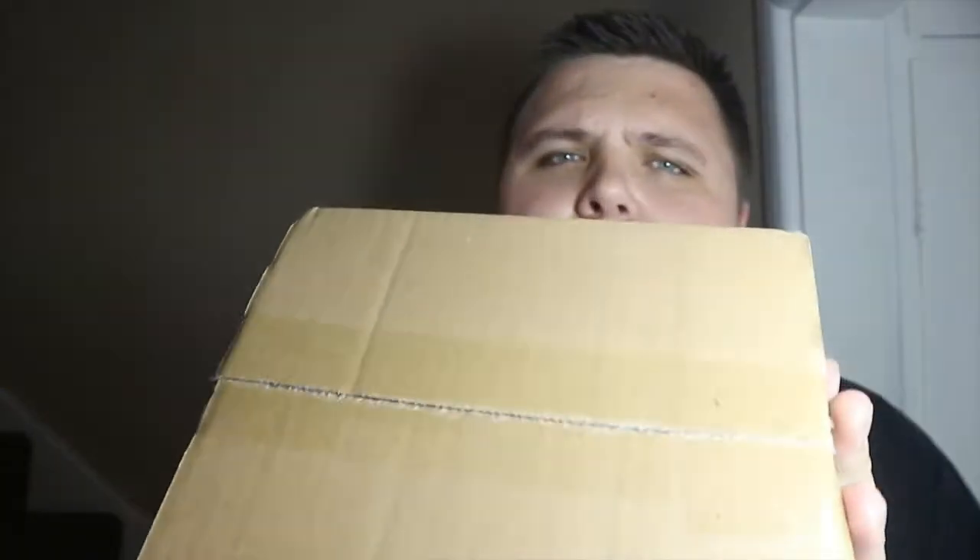Hey guys, welcome back to the Nerdy Collector! Today I'm coming at you with another unboxing video. I'm going to be unboxing two pops here. I've ordered quite a few things — this isn't my monthly subscription from Pop in the Box. I did think it was, but it's not, so I'm going to open this now. That subscription will be coming in a few days, so be ready for that video.